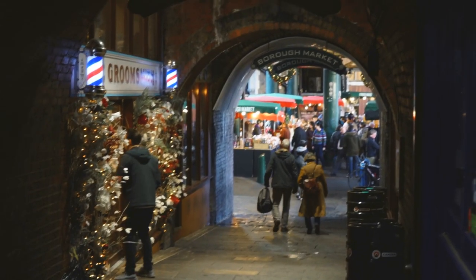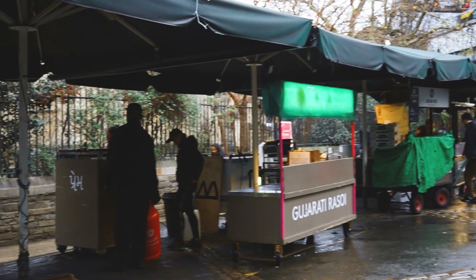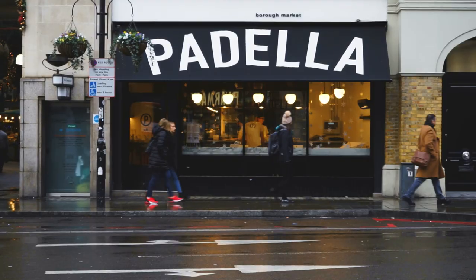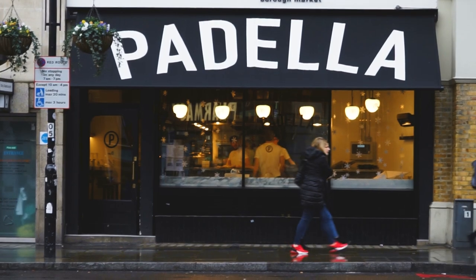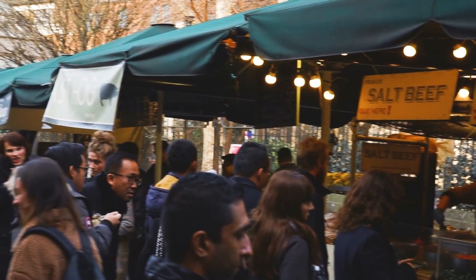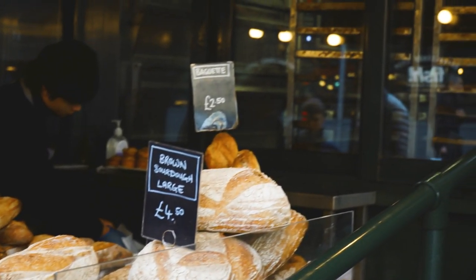I actually walk past this market every day to work and my tip is not to come here too early because market traders will be busy setting up. Whilst it does make for some good street photography, it's not so fantastic if you're hungry. Like Padella for example — very famous for their pastas — they'll just be showing off their pasta making skills by the window, leaving you salivating outside. So even though the official opening hours are 8 or 10 a.m. depending on the day of the week, I would recommend coming here at lunch to get the full Borough Market experience. The best way to get here is by the tube — it's literally right opposite the station, just follow the signs for Borough Market. One thing I would recommend is bringing cash, as with all food markets they do take cards but it's just a lot quicker and easier to deal with cash.